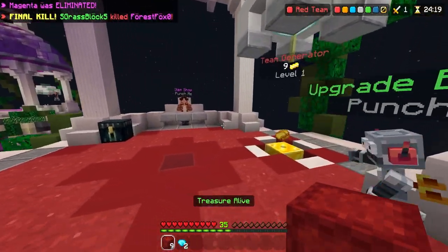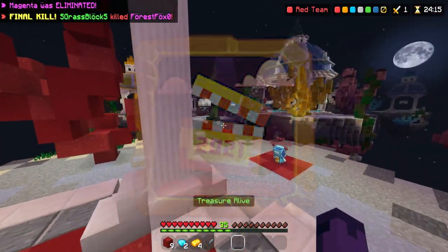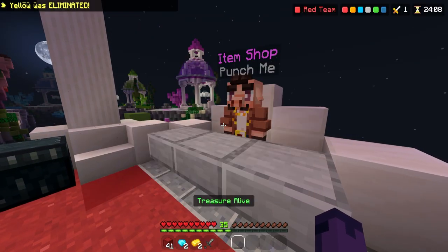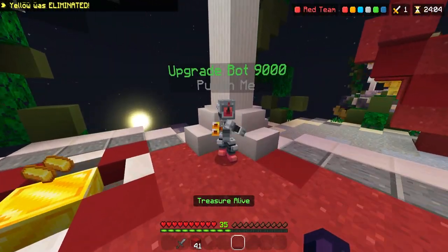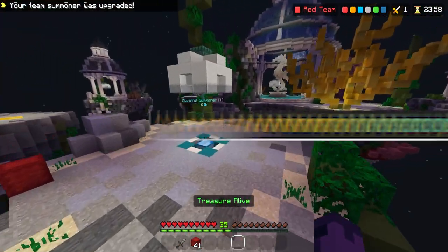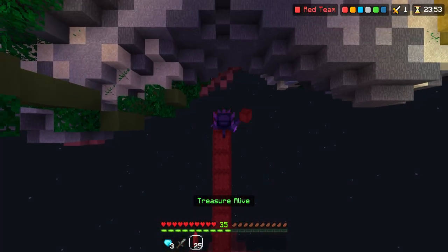The next cosmetic is the rarest avatar you can get on the Hive — the Award-Winning Director avatar. Pretty much anyone that participated in the Lights Camera Action event in 2021, promoting the brand new replay mod, got this avatar. It's one of the rarest avatars because only a select few people participated. As a Hive partner, I actually got this avatar since I get most cosmetics for free. It also comes with a hub title that has a star emoji in it — very few hub titles have emojis, so this is pretty cool.